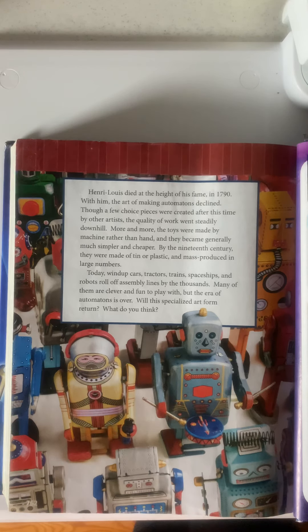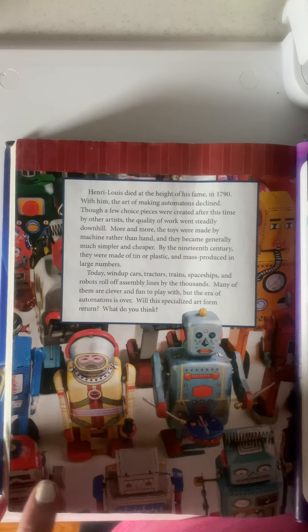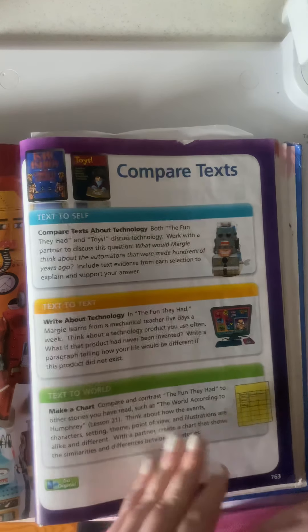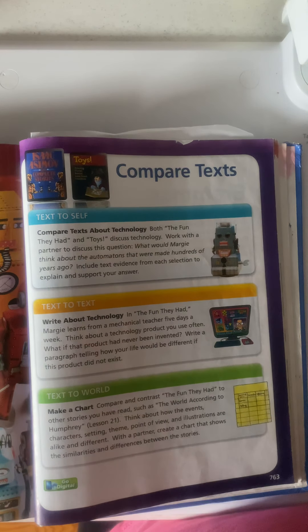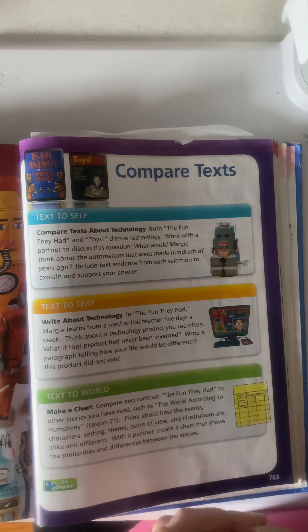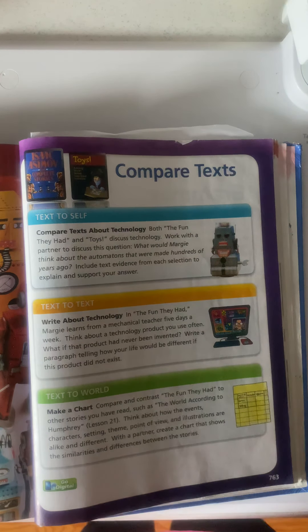Will this specialized art form return? What do you think? So, we are going to be doing the text-to-text today. We are going to be writing about technology. In The Fun They Had, Margie learns from a mechanical teacher five days a week. Think about a technology product you use often — any kind of technology. What if that product had never been invented? Write a paragraph telling how your life would be different if this product did not exist.